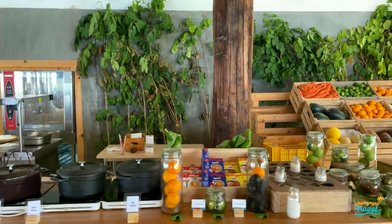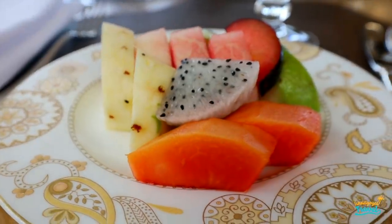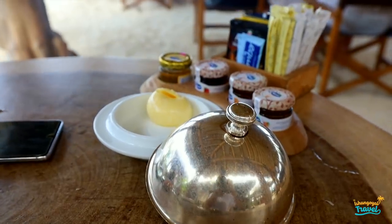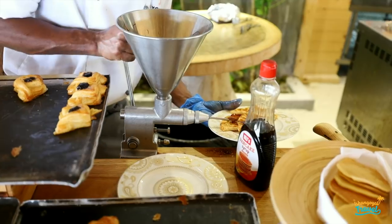First of all, we are starting breakfast with fresh fruits. We got pineapple, dragon fruit, papaya, and watermelon. They also have freshly made butter. You have two options here at the resort — you can order from the à la carte menu, or there is a proper buffet as well.